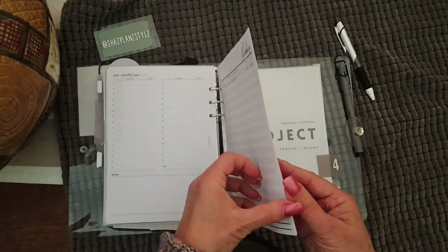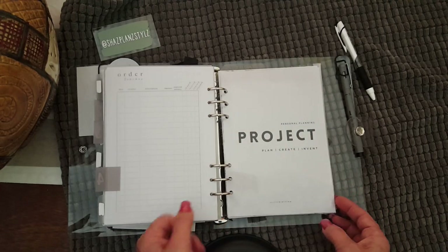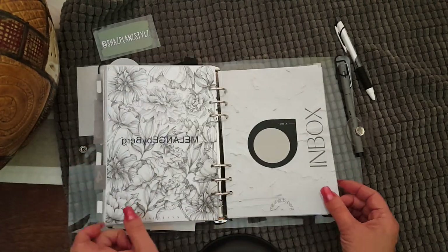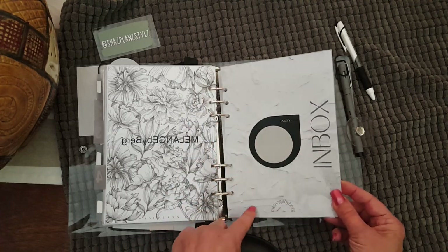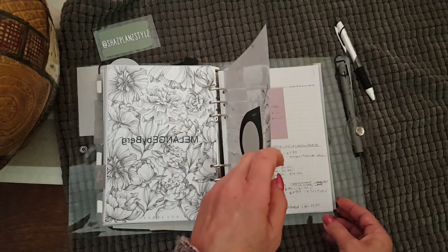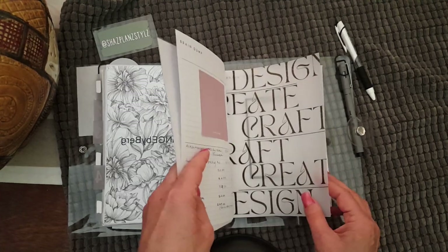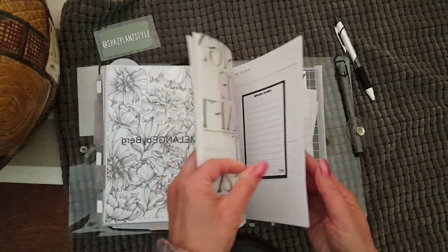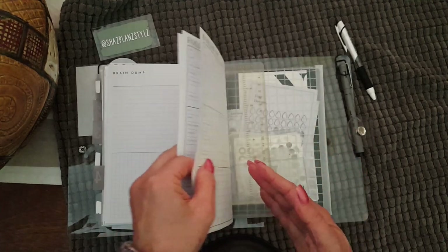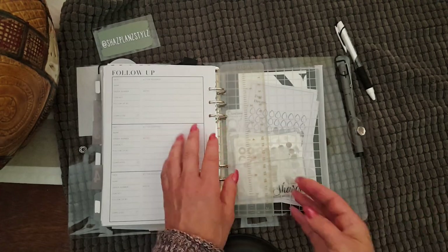These are my new inserts ready for June — these ones are from SESAV. Then we come to my work section, or project section, which is to do with my Etsy store. I did make this dashboard up, and I'm thinking of offering it as a freebie printable at some stage — I've just got to work out how to do that, as I'm not that tech savvy. I just have a whole lot of things in here: pricing, things that I need, information. In the back section are these follow-up pages from Lex Stationery, which will be for orders. I did have orders when I sold through Instagram, but I've kept this separate for my Etsy store.